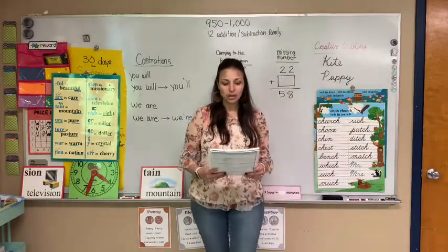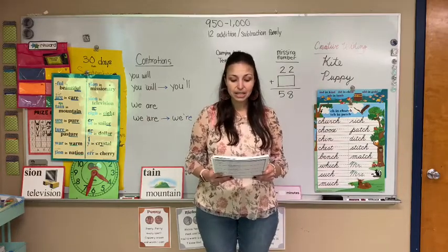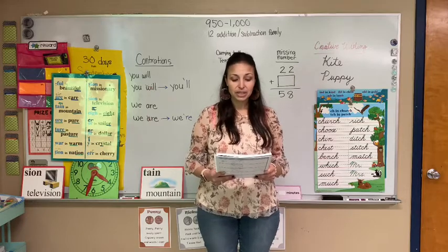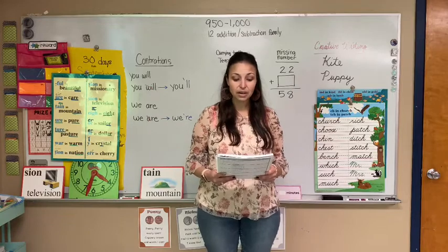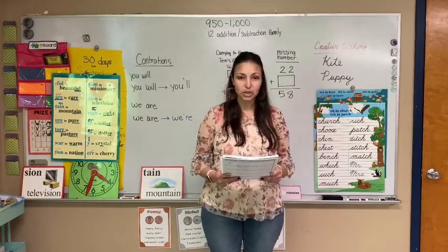First we're going to start with the Bible. Our Bible verse for the next two weeks that we need to learn is Revelation 3:20, and this is how it goes: Here I am. I stand at the door and knock. If anyone hears my voice and opens the door, I will come in and eat with that person and they with me. Revelation 3:20.